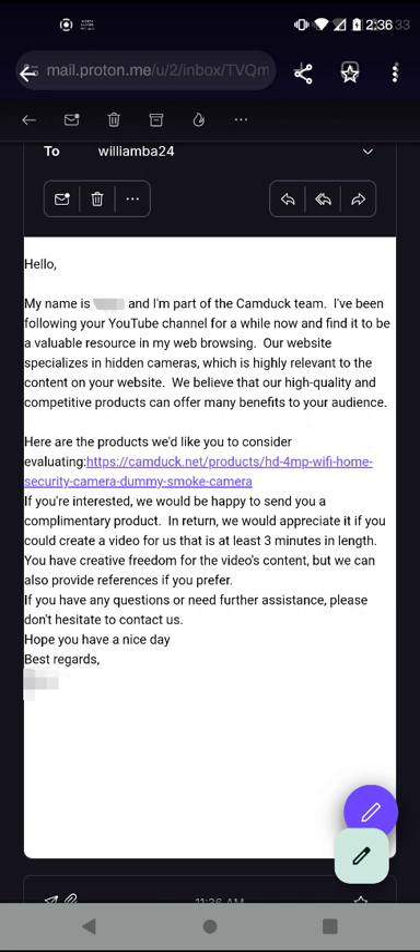The email says: 'Hello, my name is' — I've blurred out the name for privacy reasons — 'I'm part of the CamDuck team. I've been following your YouTube channel for a while now and find it to be a valuable resource in my web browsing. Our website specializes in hidden cameras, which is highly relevant to the content on your website. We believe our quality and competitive products can offer many benefits to your audience. The product we would like you to consider and evaluate' — and there's a web URL to camduck.net, which is very odd.